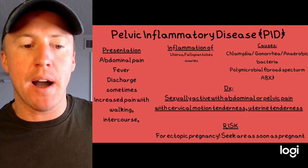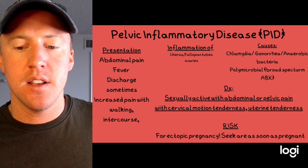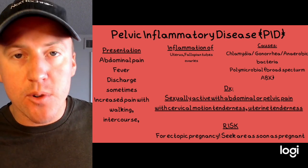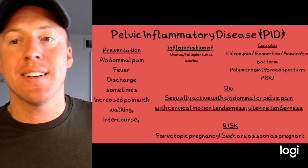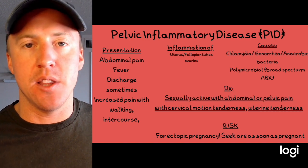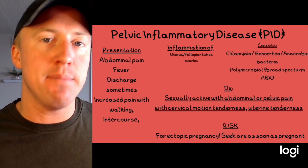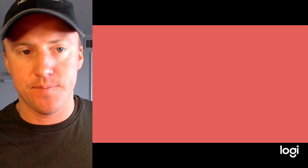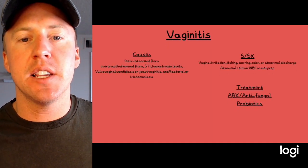Key signs include cervical motion tenderness or uterine tenderness. These females are also at risk for ectopic pregnancy — PID can look a lot like ectopic pregnancy so we want to make sure we're ruling that out. It also puts them at risk, so as soon as they get pregnant they want to see a provider.